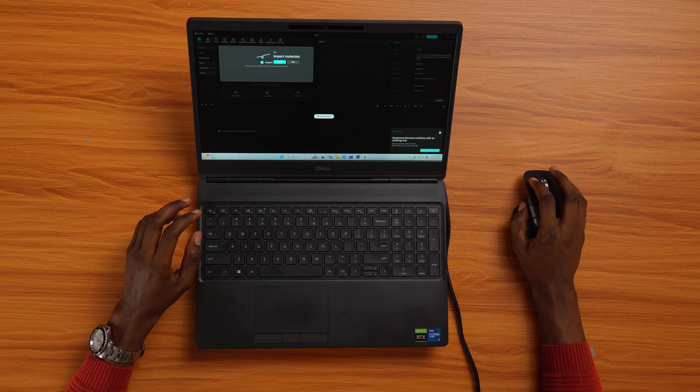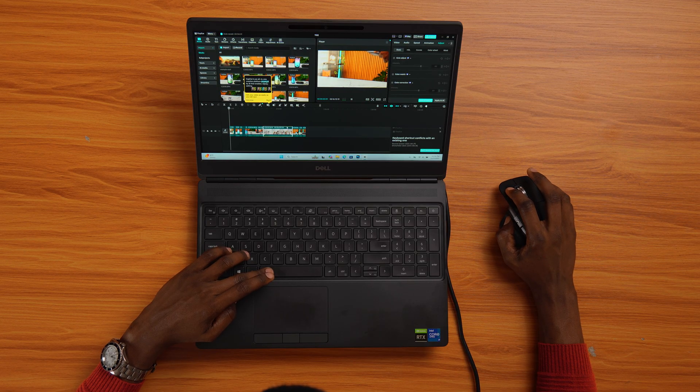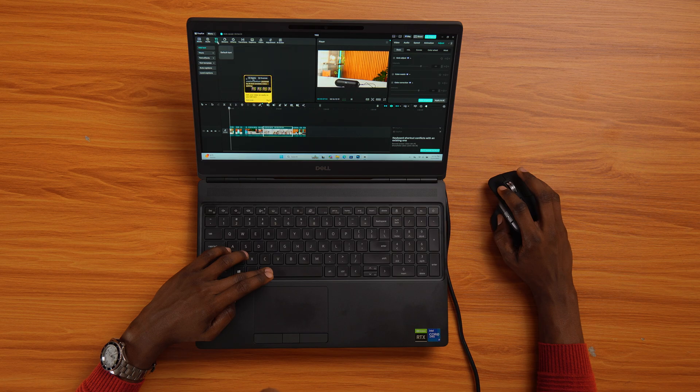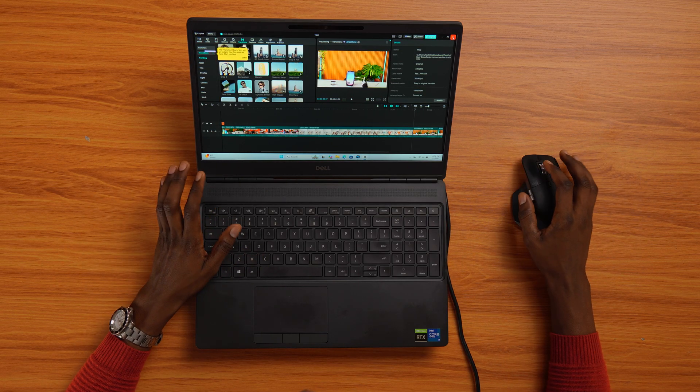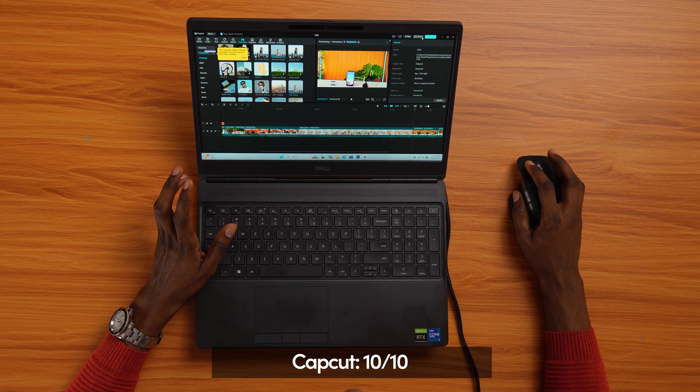Last test: CapCut. I import the same 4K clips. Playback is still smooth. Even with auto-adjust and transitions added, it runs perfectly. The export test is a bit behind the paid version, but from what I've seen, CapCut performance is a 10 out of 10.